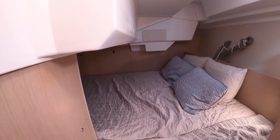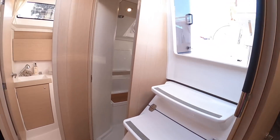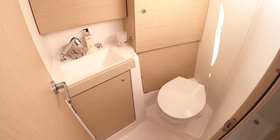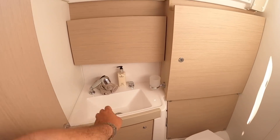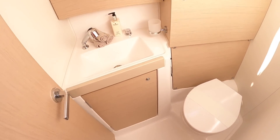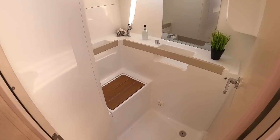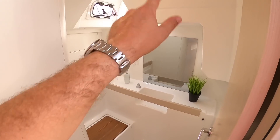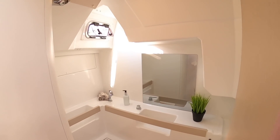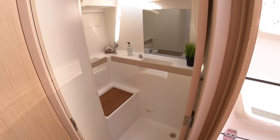Now this is the two-cabin version. They do a three-cabin but this is by far the preferred layout — and I'll show you why. Over here is the heads — perfectly decent size — and there is a little shower that pulls over and a drain in the floor. But check this out: back here is a completely separate shower unit. Now of course if you had the third cabin you would lose this, and you would lose that massive storage locker in the cockpit. And that's why the vast majority of these go out with this layout.